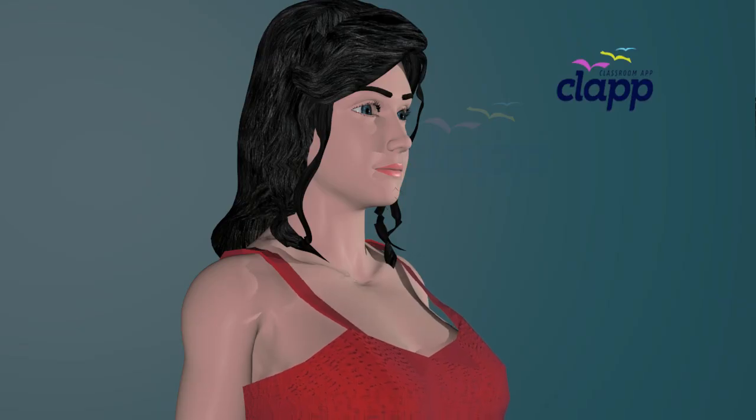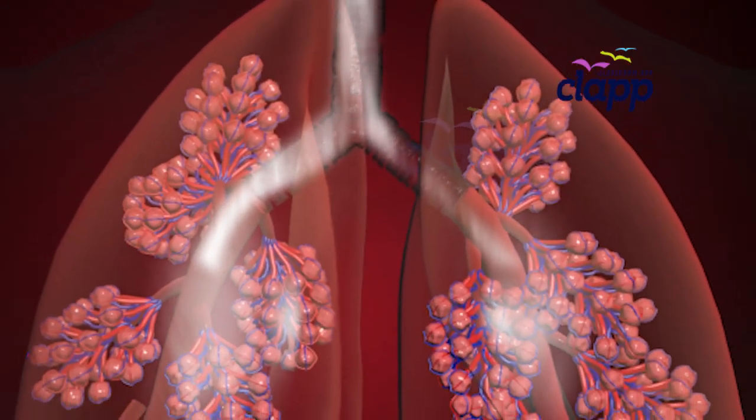And just like that, you've taken another breath. Now that you know how your respiratory system works, will you think twice before taking your next deep breath?